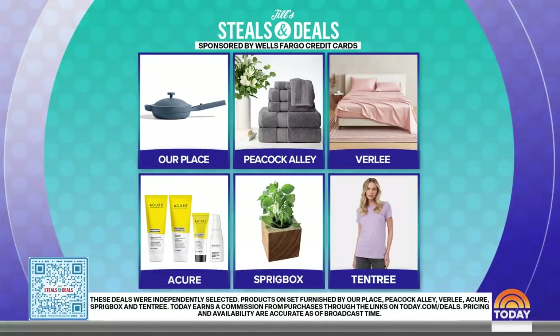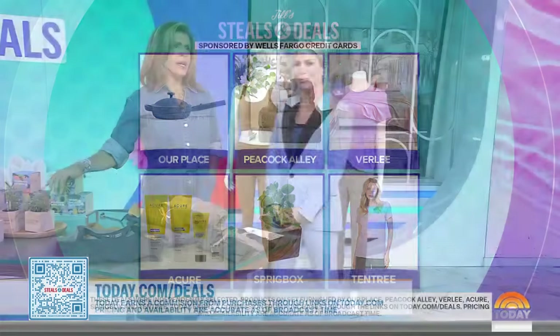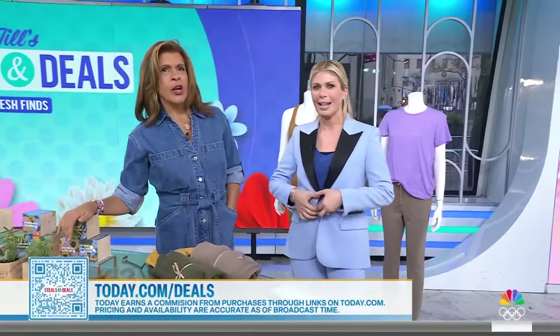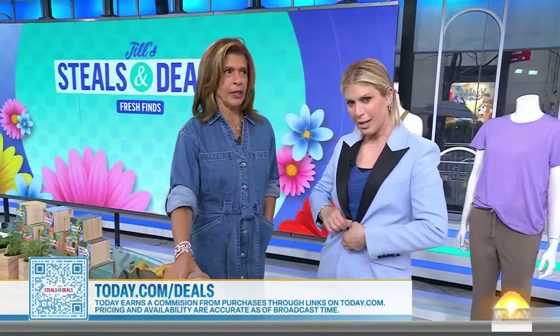To recap: we have Our Place Mini Always Pan or Mini Perfect Pot, the Peacock Alley Six-Piece Towel Set, the Vierle Sateen Sheet Set, the Acure Four-Piece Brightening Skin Care Bundle, the Sprigbox Grow Kit Trio, and the Tentri Active Wear and Essentials. Shop these items at today.com/deals or scan the QR code. Today does make a commission on purchases through our links.